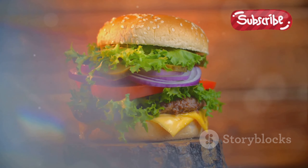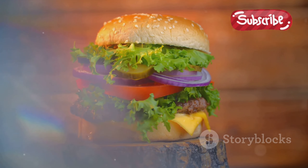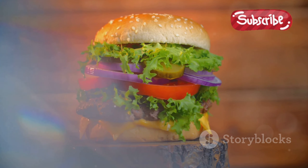This is followed by a generous amount of finely shredded lettuce, adding a fresh crunch to the mix. A handful of crisp dill pickles and a sprinkle of minced onions join the party, adding a tangy punch and a bit of zing to every bite.